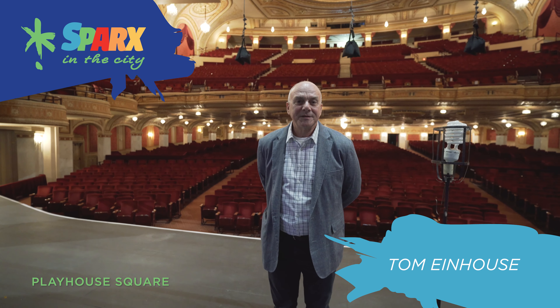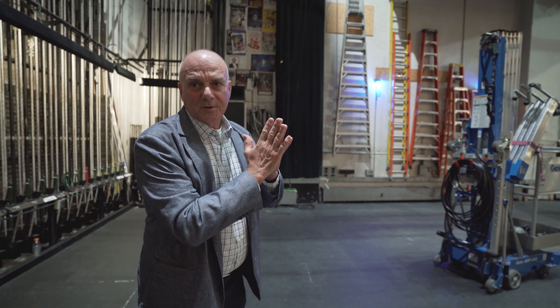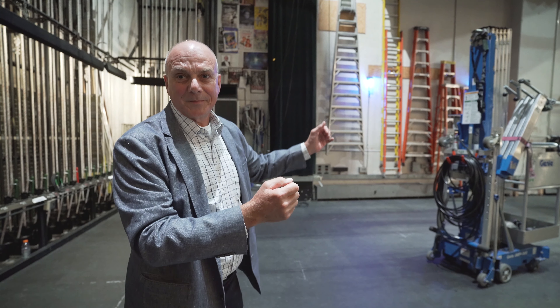Along the back wall — it's an interesting thing here — the Connor Palace Theater backs up to the back wall of the Key Bank State Theater. When we first started doing shows here in the late 70s and early 80s, there was no insulation between the two theaters. So if there was a rock band playing in the Palace, the State group would hear it too. Nowadays that's all well insulated with big thick walls in between, and they've been vibration isolated — so never an issue anymore.